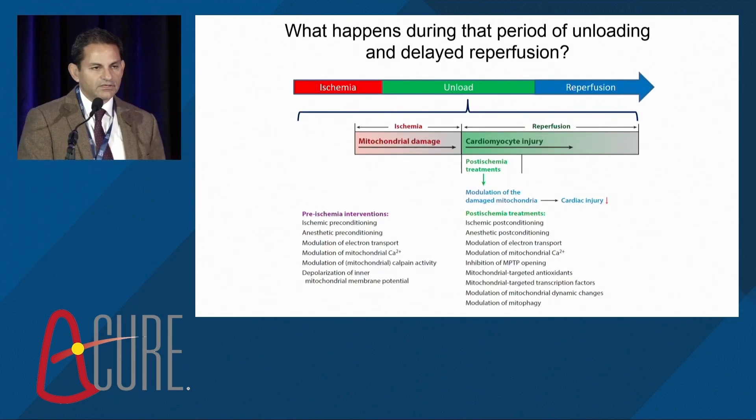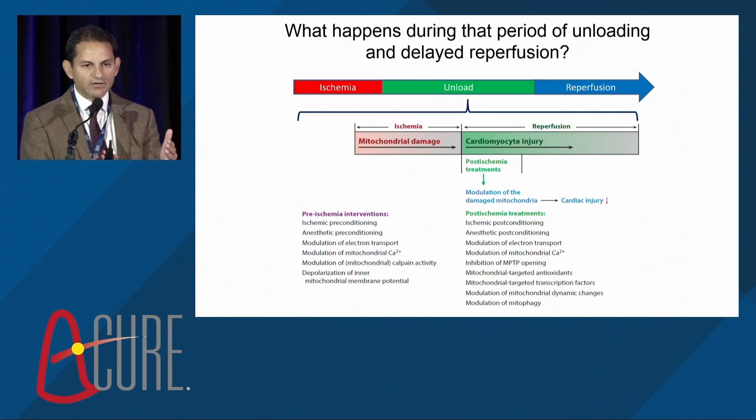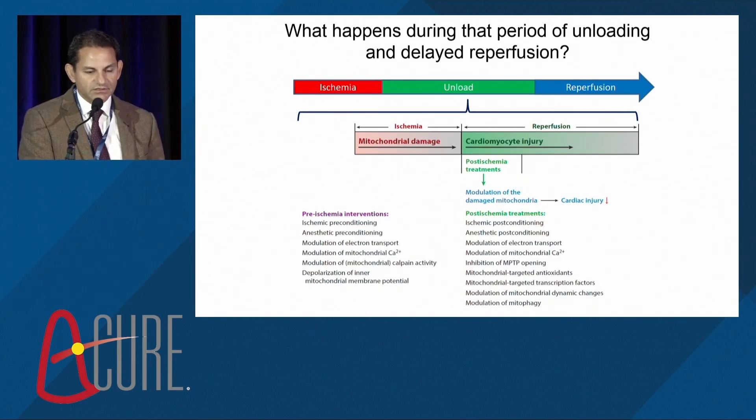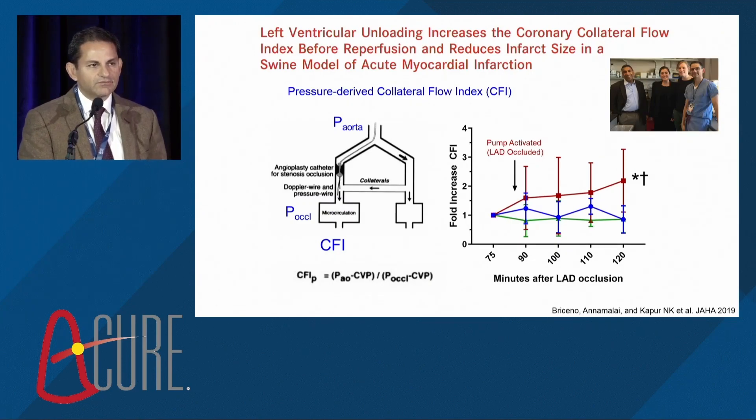What happens during that period of unloading and delayed reperfusion? We created this green bar — a period in time that previously didn't exist. Prior to this, there were only two options: ischemia and reperfusion, with all the canonical pathways of mitochondrial damage and cardiomyocyte injury. Now we change the paradigm to ischemia, unloading, and reperfusion. Our lab has shown that from a physiologic perspective, we're seeing enhanced collateral flow to the area at risk from non-culprit vessels in LAD anterior MI. This increases pressure and reduces the area at risk — enhanced perfusion, essentially functional reperfusion without opening the epicardial vessel.